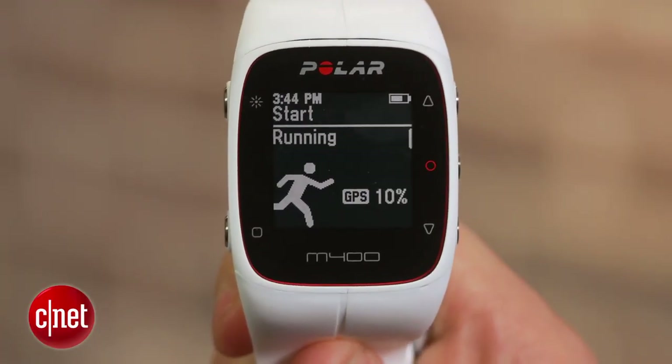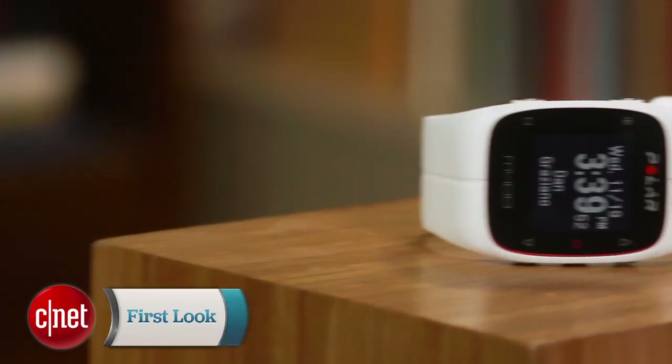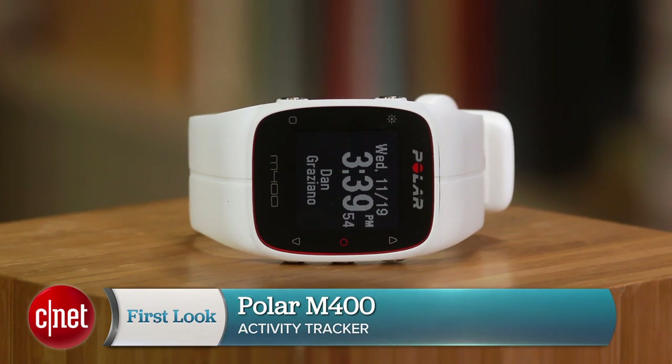It's becoming more of a trend for companies to include GPS in their activity trackers. Polar did the reverse and actually included activity tracking in their latest GPS running watch. I'm Dan Graziano and I'm here with the Polar M400.